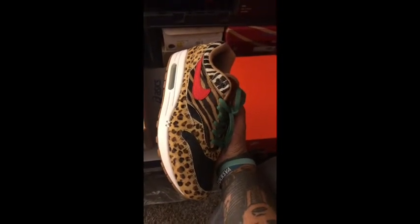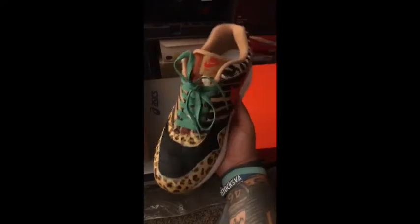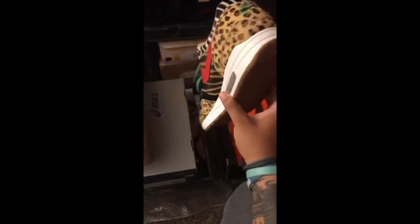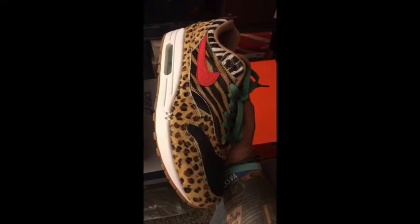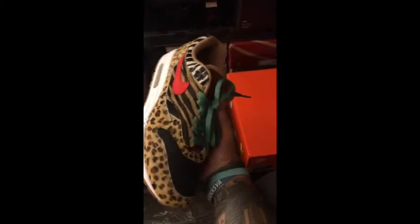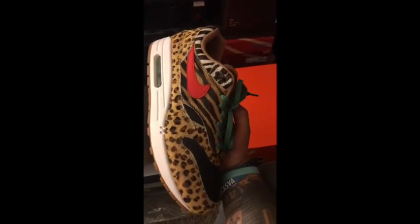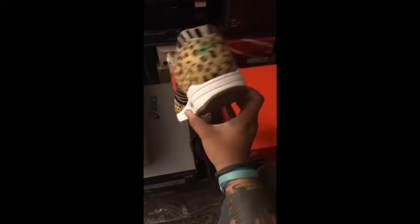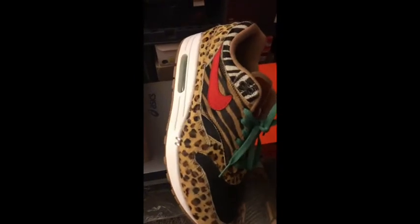Next I've got a pair of Air Max Ones — these are the Animal Pack. Absolutely had to have them. I struck out on every raffle I entered and I paid resale for them. I'm not ashamed. Absolutely love these. This is just an incredible pair. I'm not too big on the Air Max 95s that came out with these, but maybe I'll get them one day. I'm in no rush.